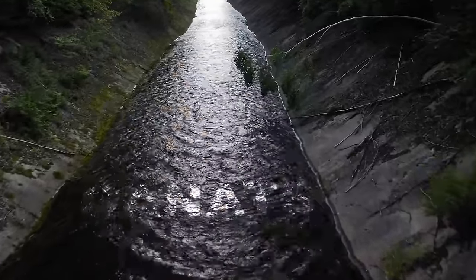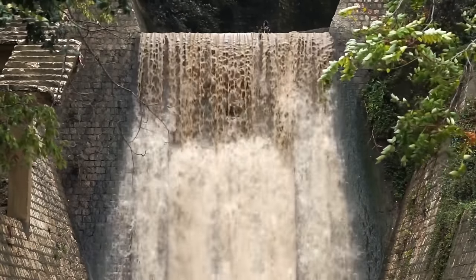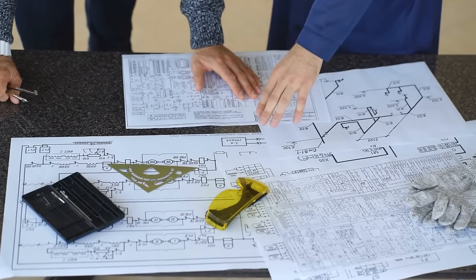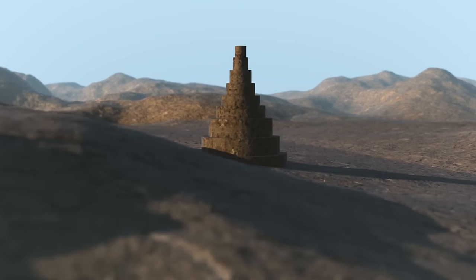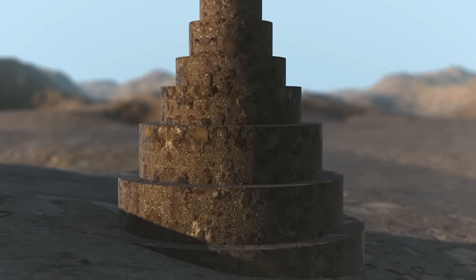They even had intricate water channels called kanats to bring water to the ice pits and homes from nearby mountains. As time passed, these yakchals faded into history and modern technology took over. But some folks in Iran are restoring these ancient coolers, so if you ever find yourself in the desert, pay a visit to these marvelous places and witness the genius of the ancient Persians firsthand.